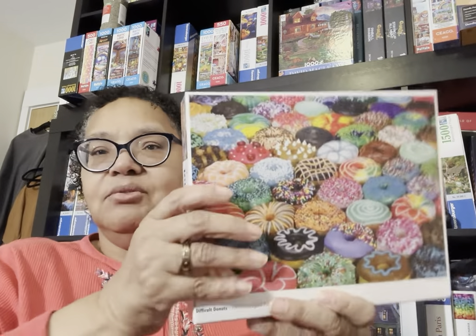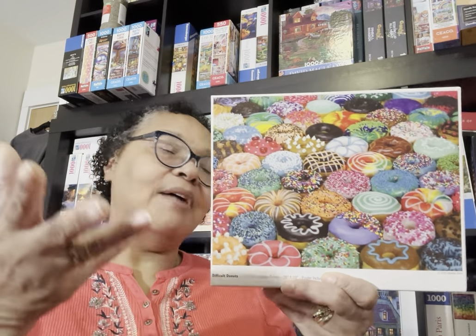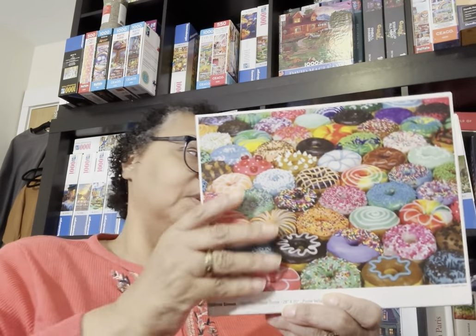Hubby also grabbed these two for me. This is Difficult Donuts — the brand is Cozy Time Puzzles. It does have an ISBN number but it doesn't come up, so I've now added it to the app manually. I love food puzzles, and I know it's going to be a challenge with three or four dozen donuts, but I've done a donut puzzle before and I'm going to enjoy working on this.